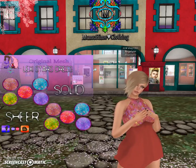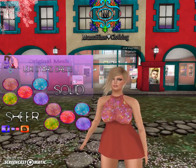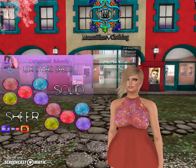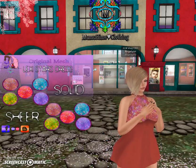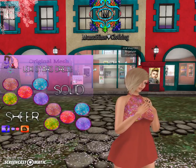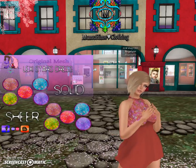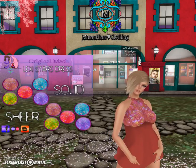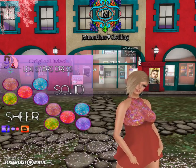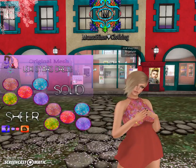The dress comes in a solid and a sheer and if you look at the HUD that's on my screen, it has five bold colors. That's one of the things you can expect when you come to MHC. She works with bold, bright, eye-catching colors and her work is really one of a kind — because she draws a lot of her designs, so you're not going to find the same design in a different store. It's a one-of-a-kind deal and you're only going to get it here at MHC.